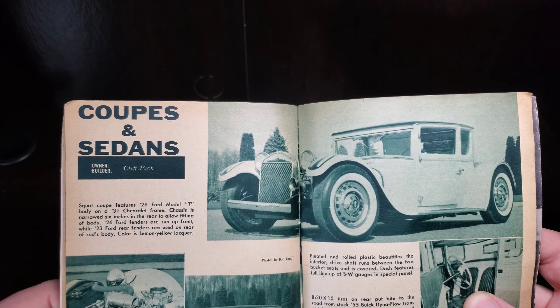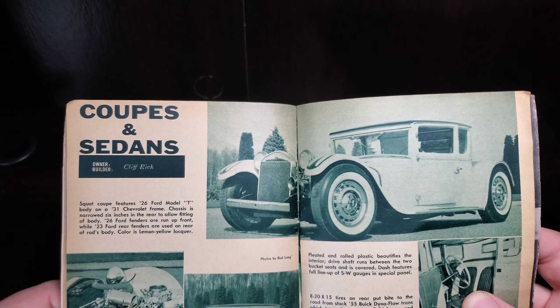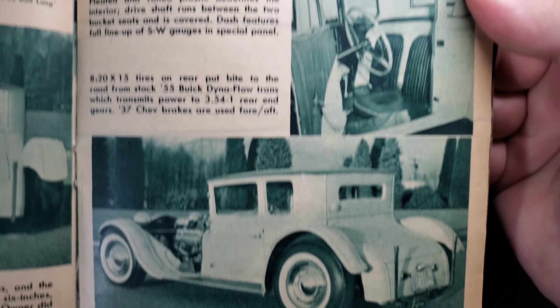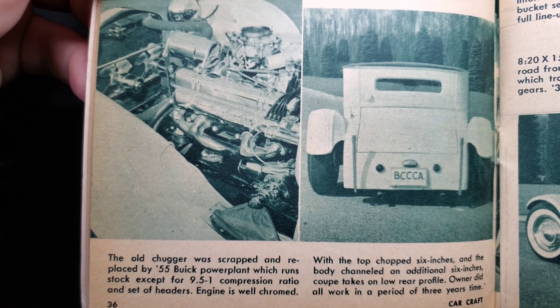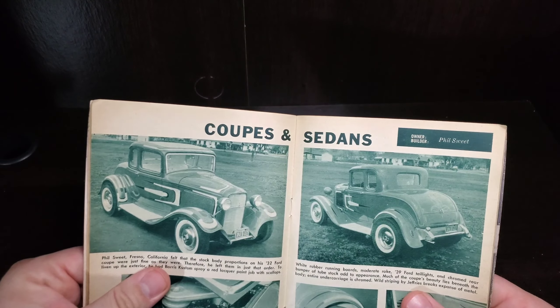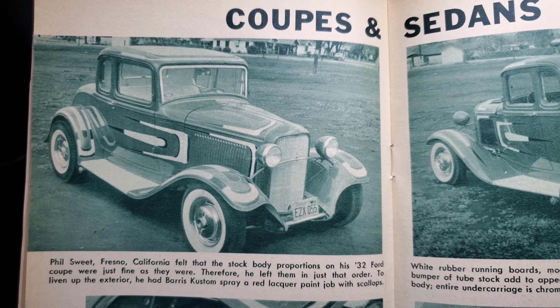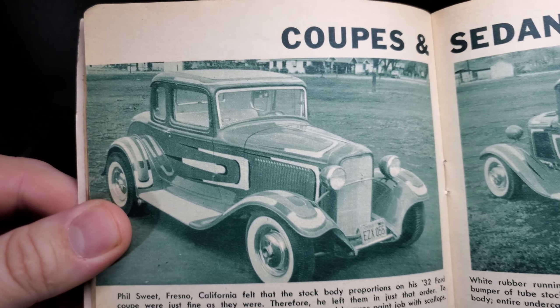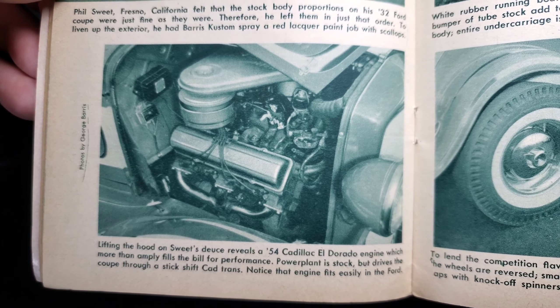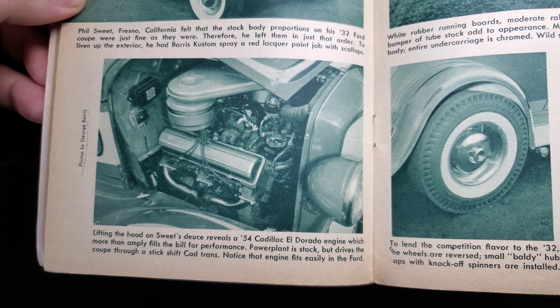Getting into the beauty and power combined in this select array of coupes and sedans. Starting off with the yellow one on the cover — let's just soak in that color. It's a 26 Ford Model T body on a 31 Chevy frame; the chassis is narrowed six inches in the rear to allow fitting of the body. 26 Ford fenders are run up front while 23 Ford rear fenders are used on the rear. Color is lemon yellow lacquer. Got a pleated and rolled interior, 820 by 15 tires. Under the hood, he's got a 55 Buick power plant, running stock except for 9.5:1 compression and a set of headers — engine is well chromed. Check out those little electric radiator fans — kind of neat.